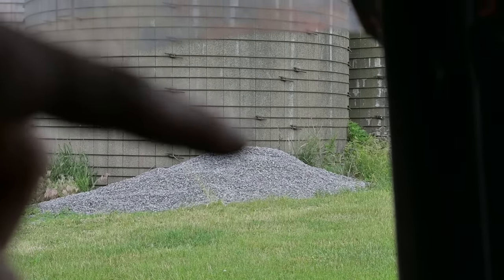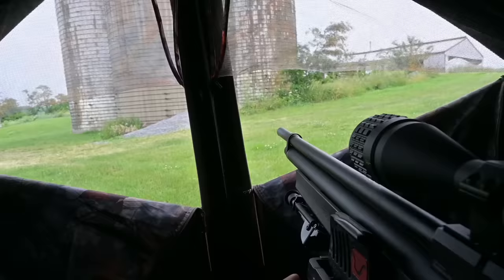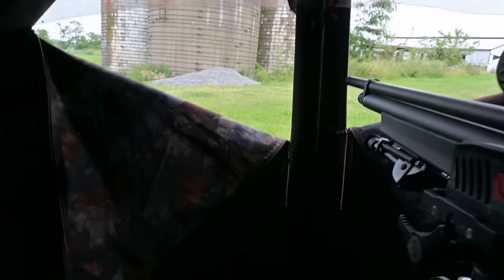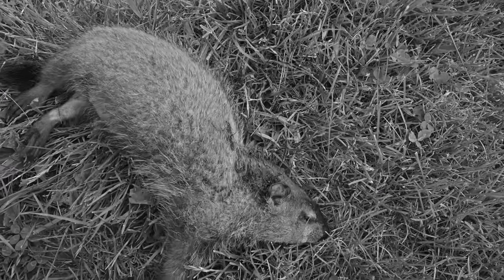I saw him start coming out between the silos, just walking along the edge. I got ready and he popped up right on top of the gravel, but my gun barrel was pointed at the middle of the silo wall so I had to reposition to get him. We finally got a groundhog — just a little guy, so I took a head shot on him. Looks like we got a complete pass-through.